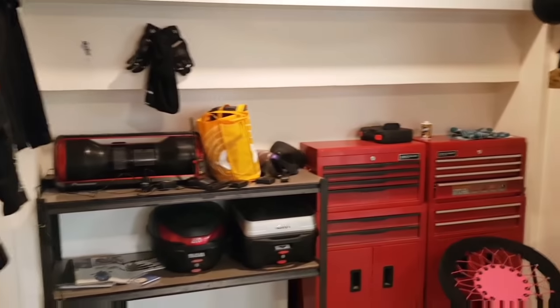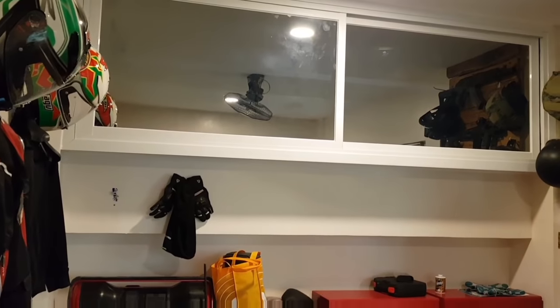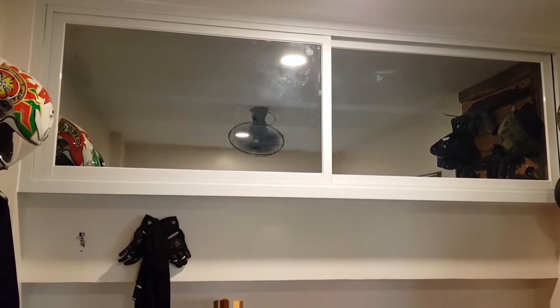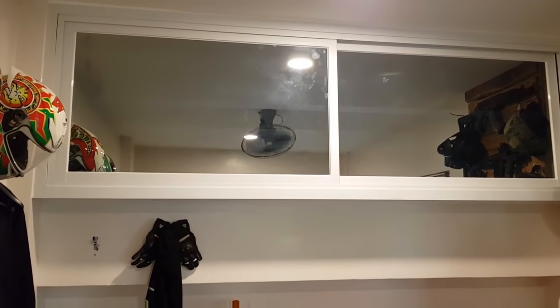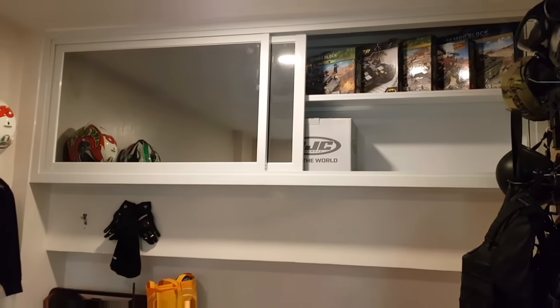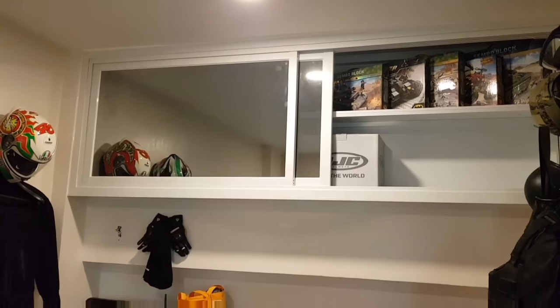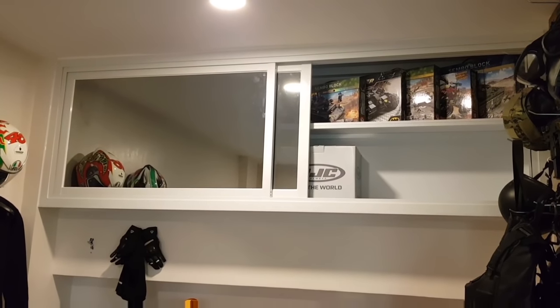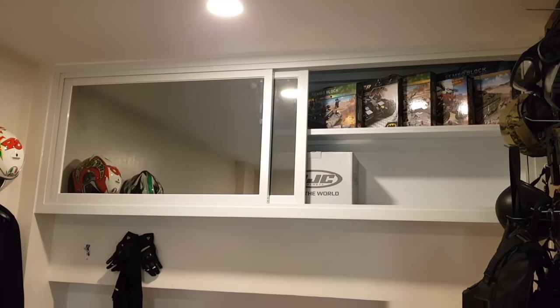Ishishare ko na rin yung ating cabinet. Reflective glass din yan. Pero ang ginamit ko dyan, brown reflective. Ayan yung laman ng aking cabinet, mga collections ko. Hindi ninyo nakikita yung loob.